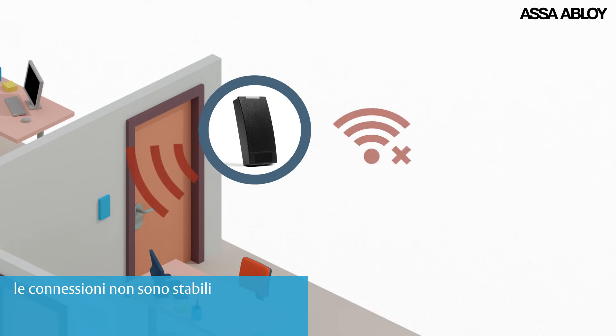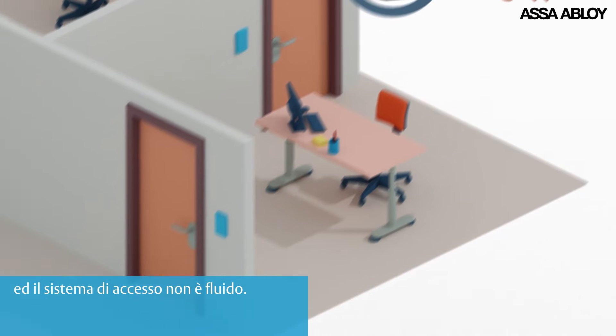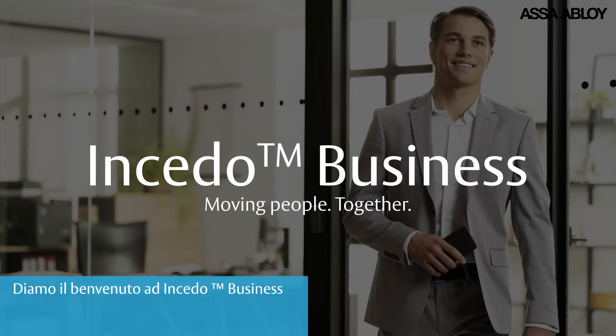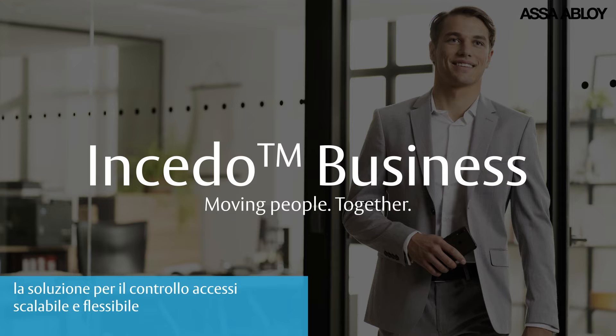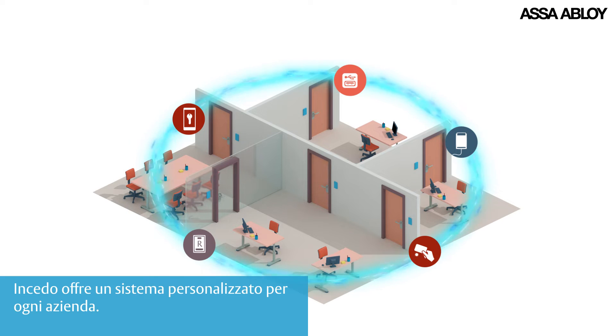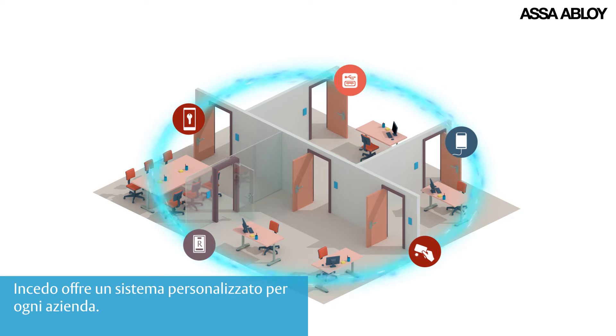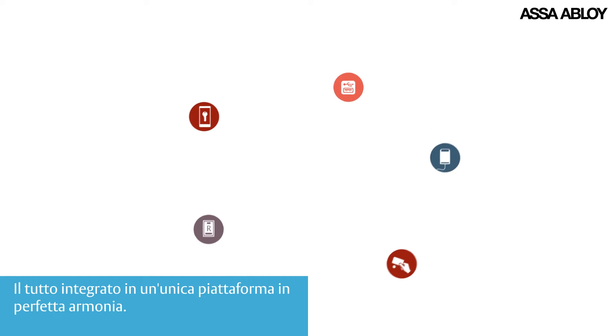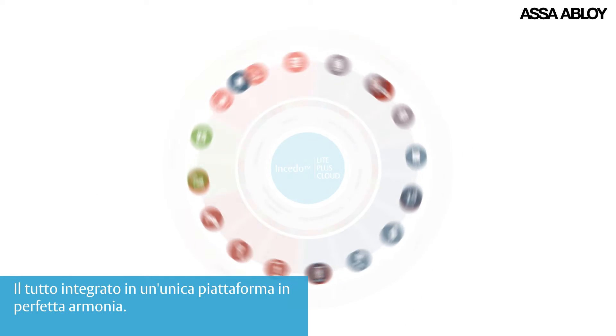Connections are being lost and access is not running smoothly. Introducing INSEEDO Business — offering a scalable and flexible access control solution for your clients. INSEEDO offers a customized system for every business, all integrated in a single platform and working in perfect harmony.